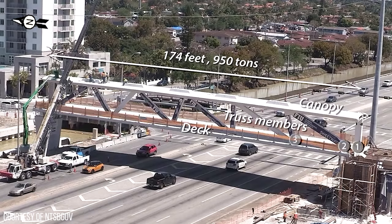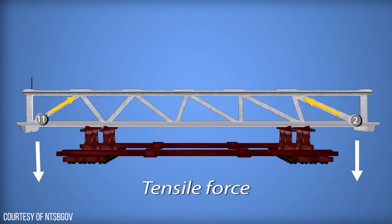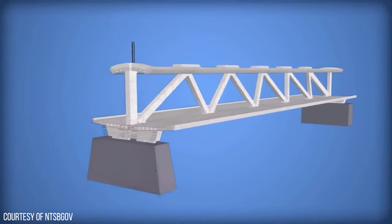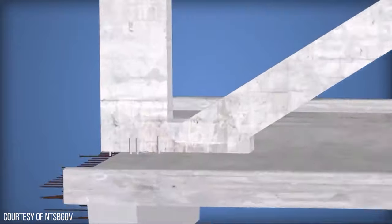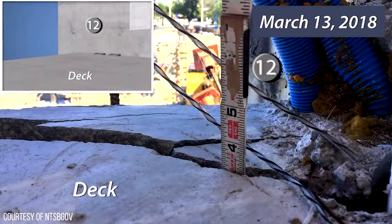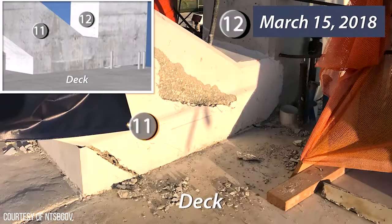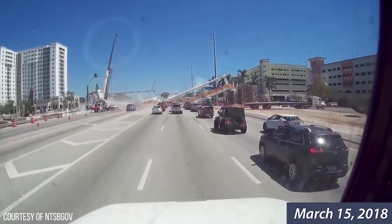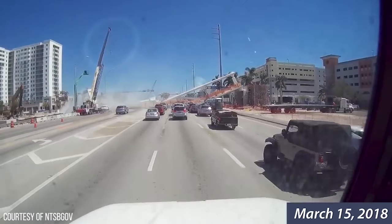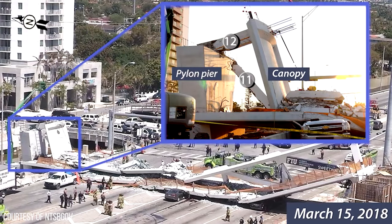The first section had 12 diagonal and vertical members constructed out of reinforced concrete. Before the section was moved onto the pier, truss members 2 and 11 were tensioned to counteract tensile forces during transport. Those members were destressed when the bridge was placed on the pier. Cracks started to develop at the node of members 11 and 12 before transporting the bridge and further developed after placement on the piers. In response to the cracks, a decision was made to tension member 11 on the day of the collapse, while the road was not closed.